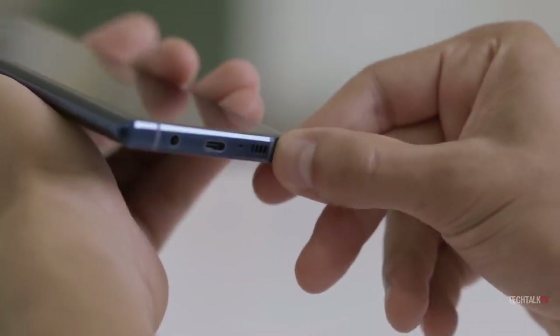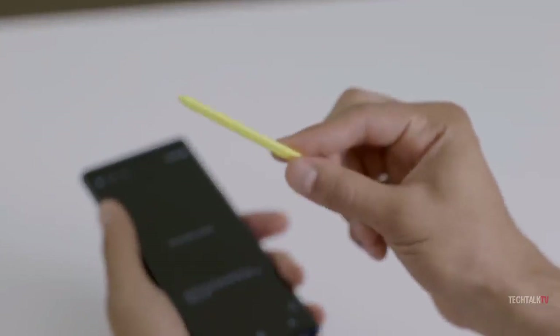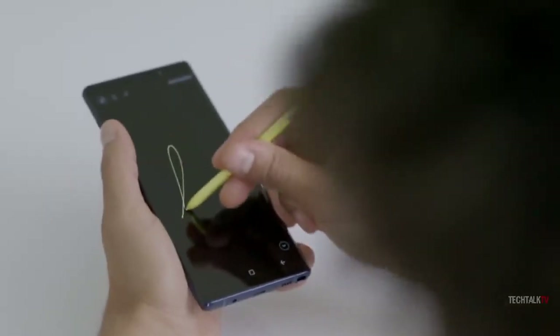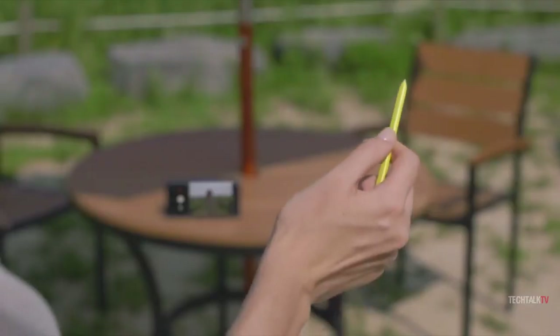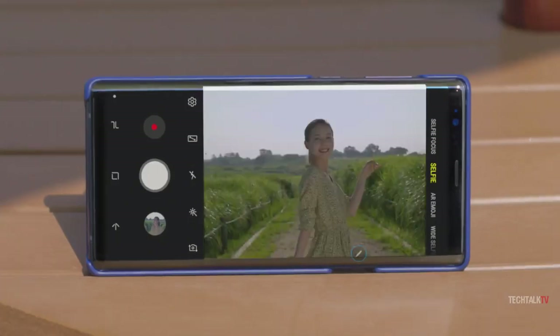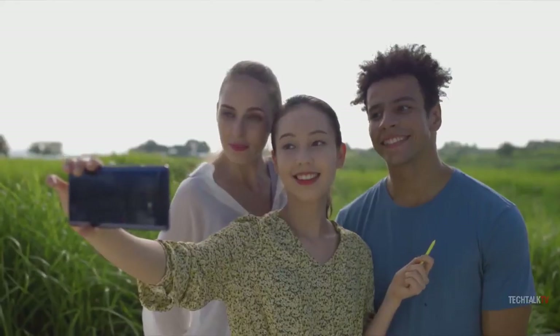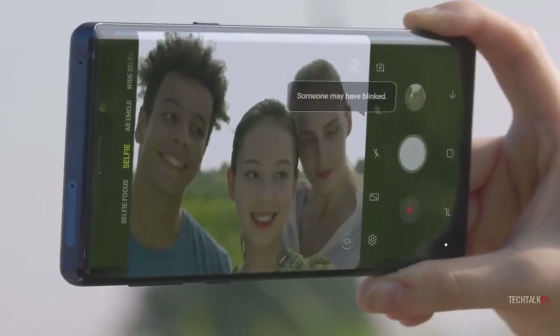The new S Pen is the star turn of the Note 9 show, capable of performing Bluetooth connected magic tricks from up to 30 feet away. Samsung has managed to squeeze a small battery and a tiny Bluetooth low-energy antenna into the stylus so that it can perform various remote functions. You'll be able to remotely launch the camera app with a long press of the clicky end of the S Pen, flip the camera to selfie mode with a single short press, and snap a group photo with two presses.